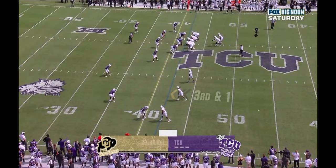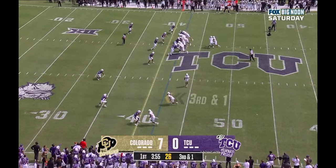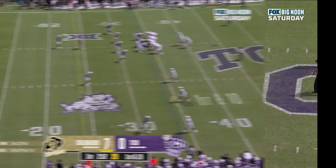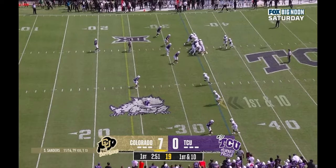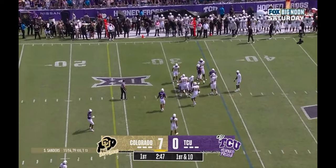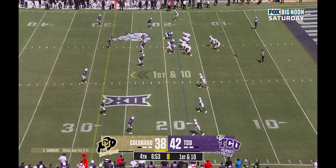Colorado's offensive line didn't do them many favors, and TCU's D-line did a nice job getting off blocks and making tackles. But from a strictly schematic standpoint, Colorado didn't have anything that let them consistently beat the broken stack structure on the ground. The passing game, however, was a very different story — so now let's switch over to see what TCU's three-high broken stack structure meant for their coverage.